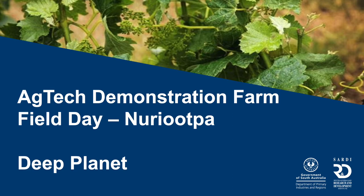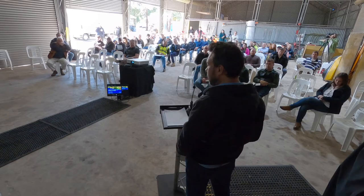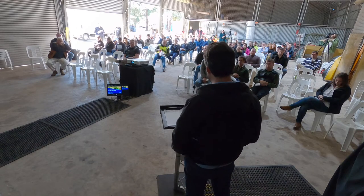Hi everyone, I'm Hugh from Deep Planet. Today I am showing our platform Vine Signal.